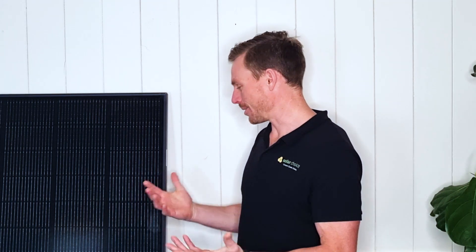The panel consists of 108 cells which have been cut in half. This process of cutting them in half and then gluing them back together as they go into the panel has the effect of increasing the efficiency of the solar panel, but also increasing its resiliency against shading.